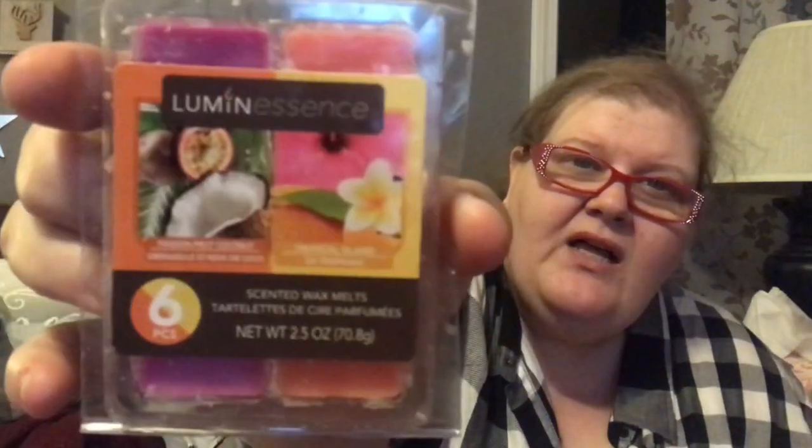She also got some wax melts. One is passion fruit coconut, and the second is tropical blossom — you get six, three of each kind. Another one is lavender and soothing eucalyptus, green and purple, and you also get six with three of each kind.